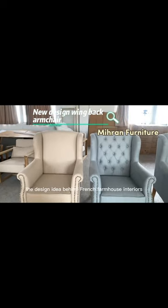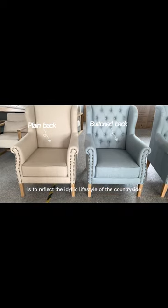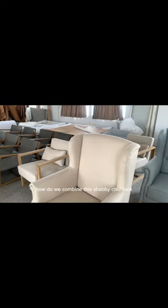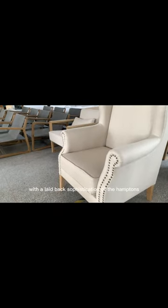The design idea behind French farmhouse interiors is to reflect the idyllic lifestyle of the countryside. How do we combine this shabby chic look with the laid-back sophistication of the Hamptons?